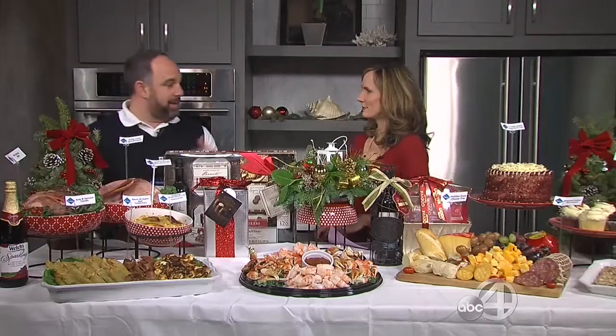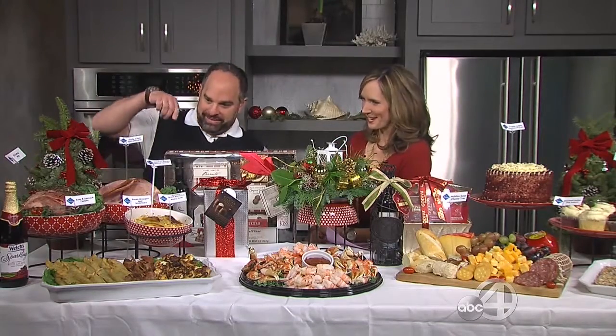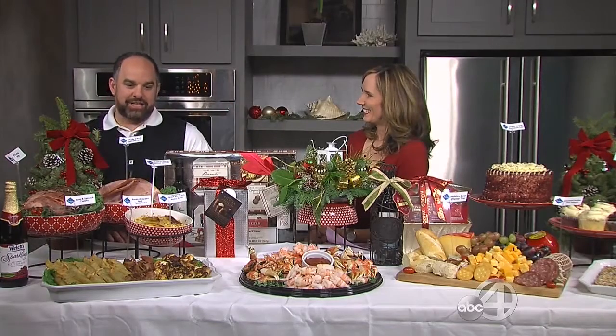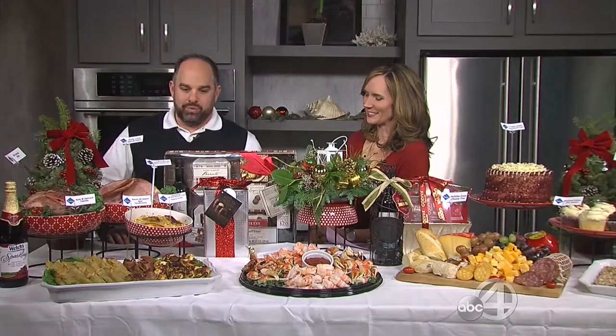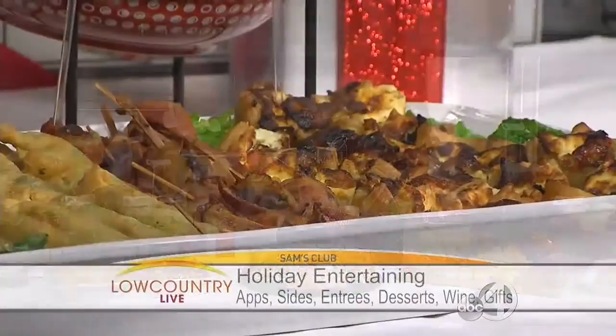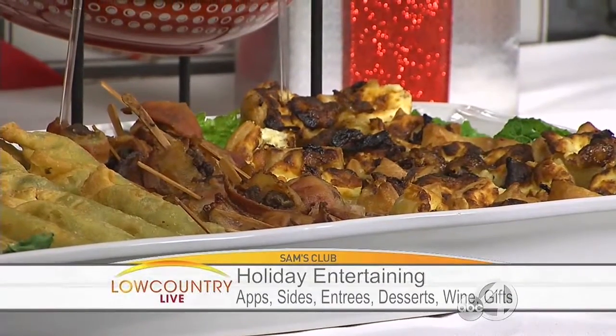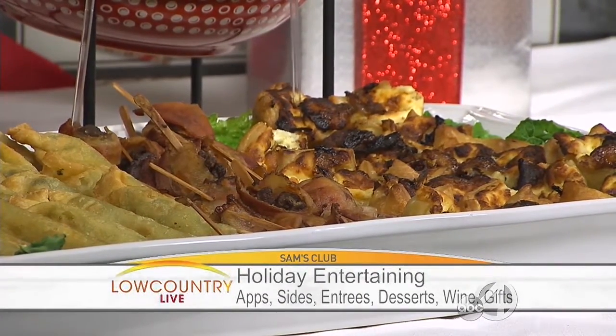We know it's a stressful time of year during the holidays. We want to save you money and save you time — that's our goal. We want to provide some different alternatives. For all the bacon lovers out there, we have bacon-wrapped beef tenderloins as well as onion bacon pastry puffs. Quick and easy — just ten minutes in the oven.